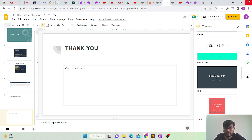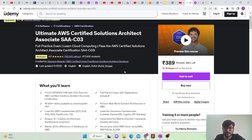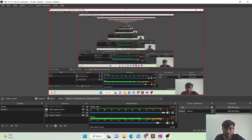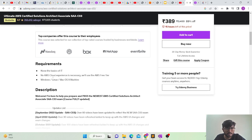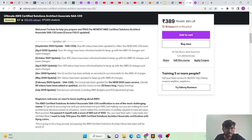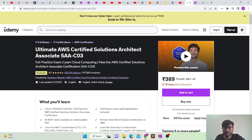Now let me show you the resources I used. The first is the Udemy course 'Ultimate AWS Certified Solutions Architect Associate' by Stephane Maarek. It is available at a very low price — around 13 to 14 hours of content — and it is updated for the latest SAA-C03 examination. If you have a business account associated with your organization, it is free for you.